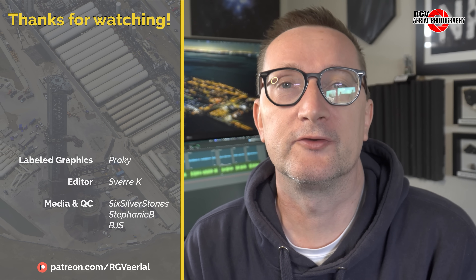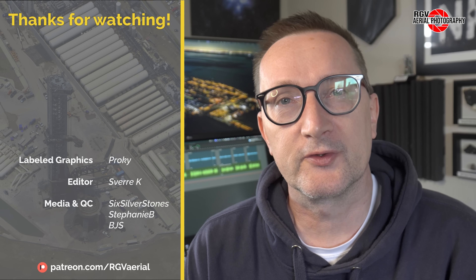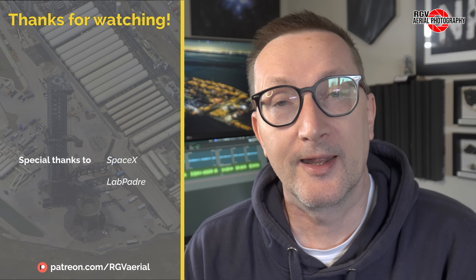That's it for Episode 97 of Starbase Flyover Update. Thanks for choosing to fly with RGV Aerial Photography, and we hope you all enjoyed the flight. If you liked what you saw today, please do subscribe for more episodes and content so you don't miss out on new videos each week.